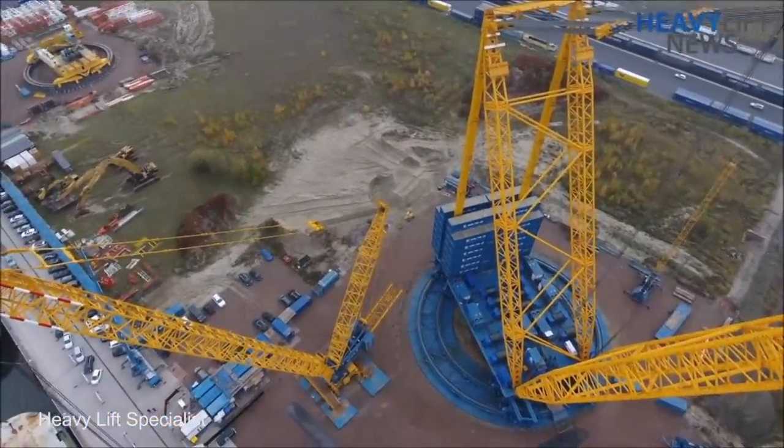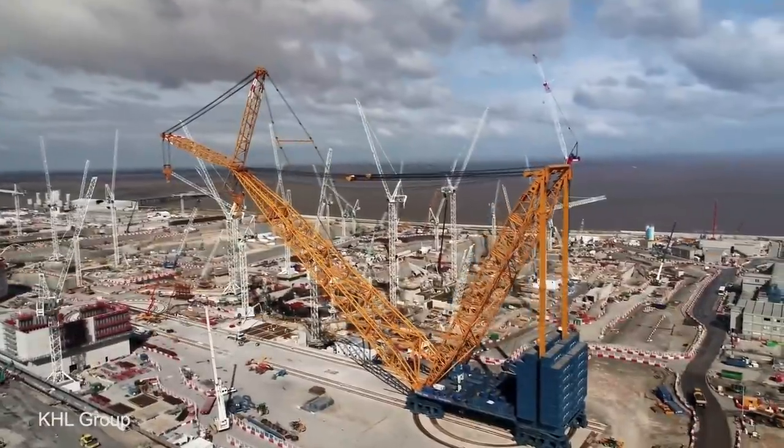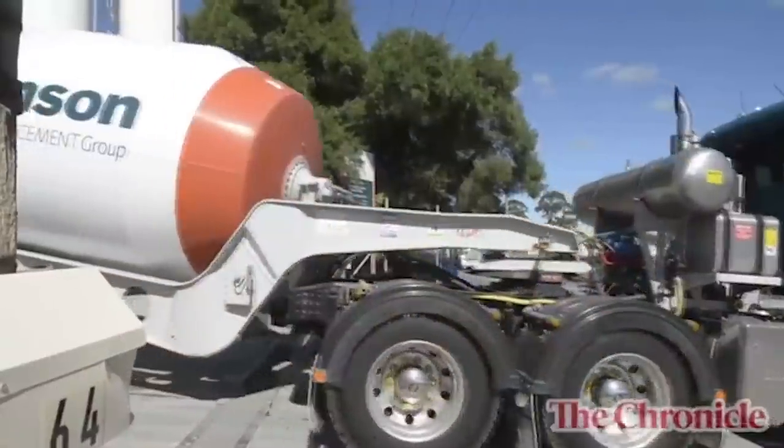The biggest construction machines in the world help build the largest buildings, bridges, and structures. Here are the top 15 biggest construction machines ever made.